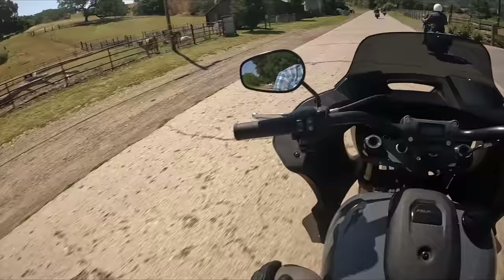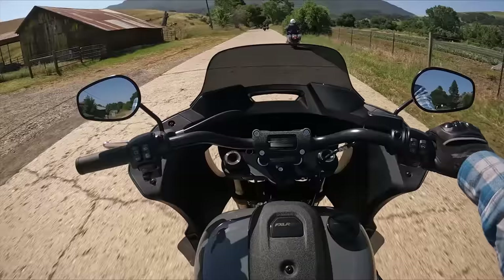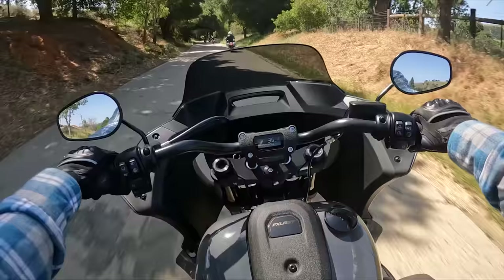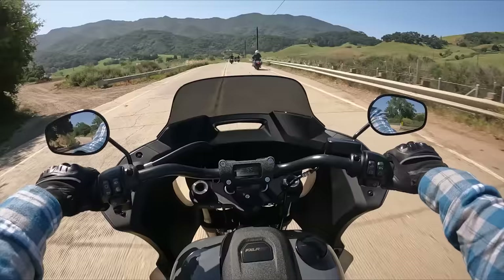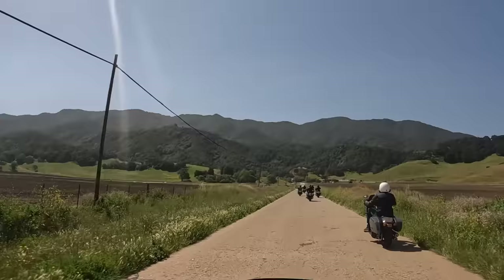Look at that — llamas! Llamas, llamas. Wow, what a beautiful road. Wow, this is absolutely incredible.